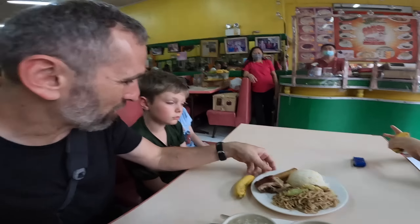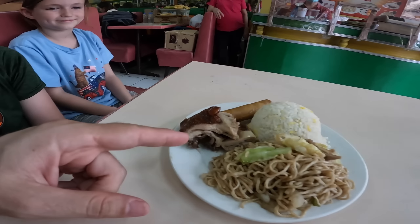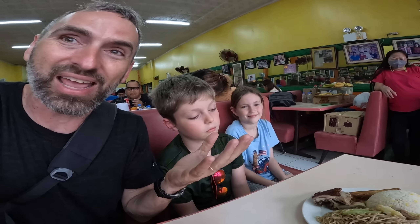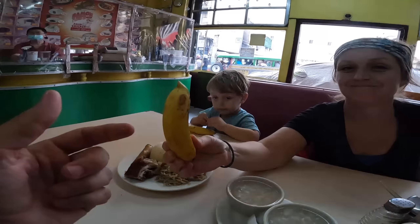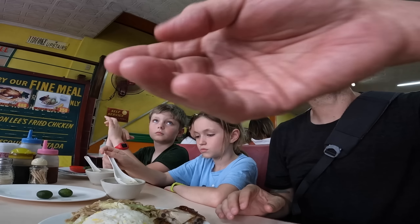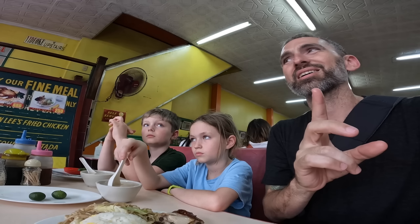It looks really good and colorful. The fried chicken is what they're famous for — you've got the noodles, rice, a little bonus fried egg roll, and it came with soup. This gentleman was coaching us on what to do: the calamansi is meant for the noodles because the noodles are salty and the calamansi is sour — to contradict the saltiness.